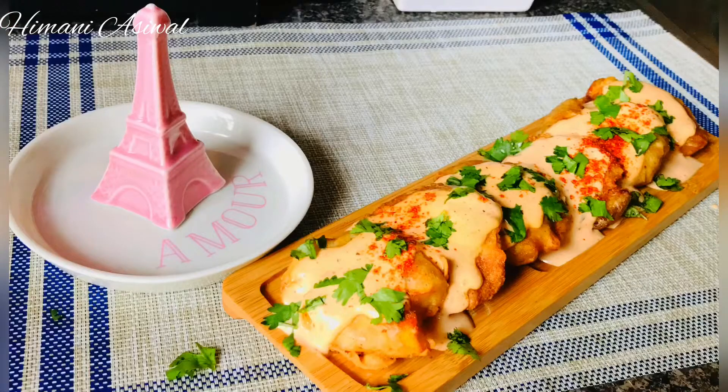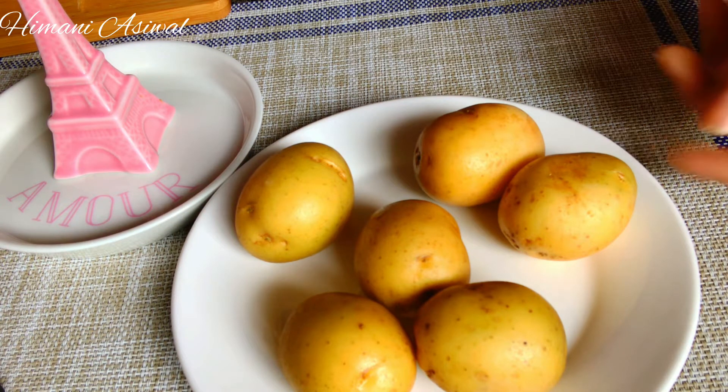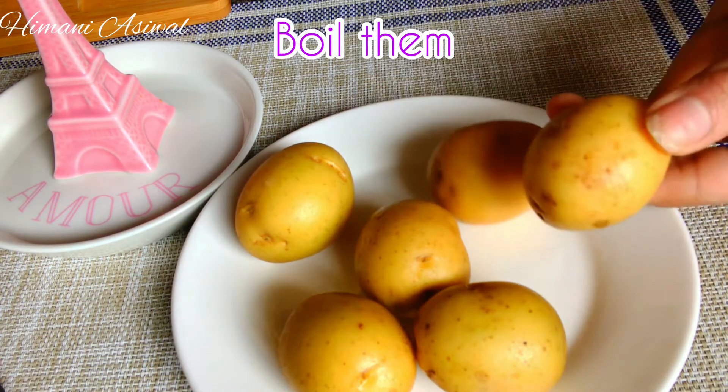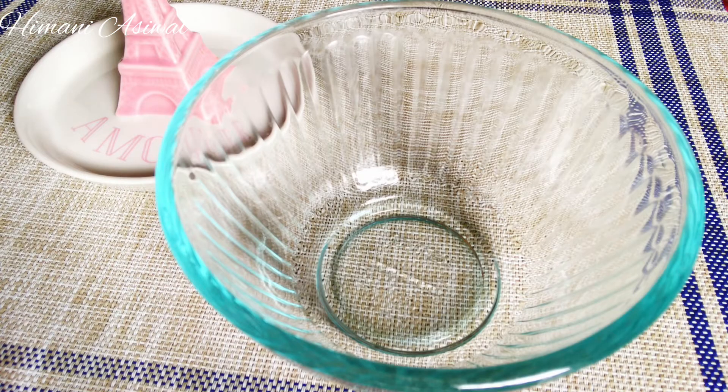To make Cajun potatoes, we need small potatoes or baby potatoes. We have to rinse them in the water thoroughly as we are adding these potatoes with skin, so make sure that there is no dirt on them at all. Then we need to boil them. You can either pressure cook them for 4-5 whistles or microwave them for 5-7 minutes.